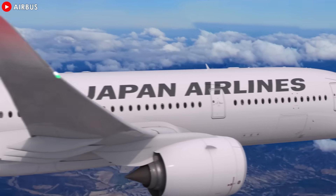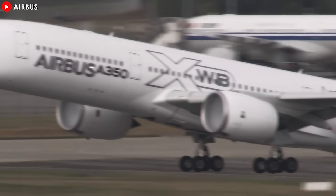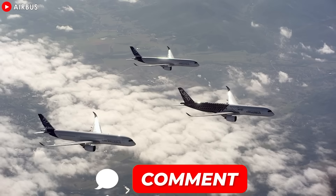After hearing the analysis of both versions of this engine, which one do you prefer? Comment 1 if you choose the XWB 84 engine, or vote 2 if you prefer the 97. Excited to hear your thoughts.